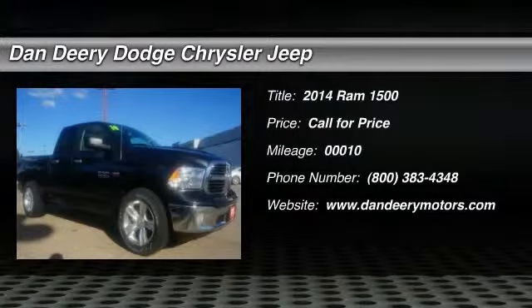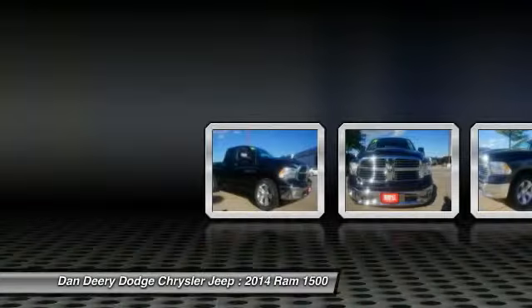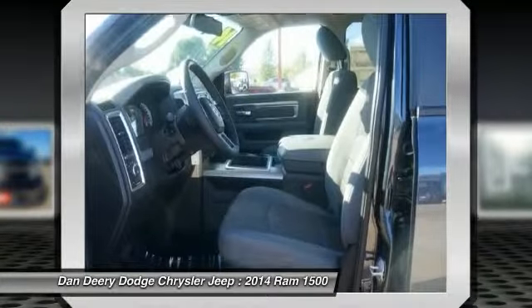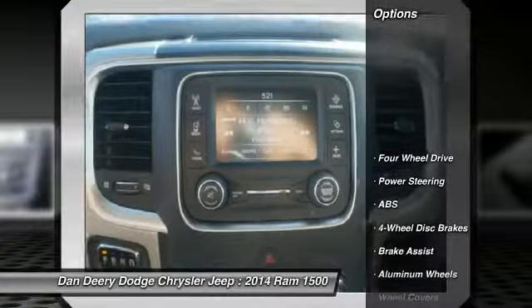The 2014 Ram 1500. When the Dodge Ram 1500 went against the Chevrolet Silverado, Ford F-150, and Toyota Tundra — all excellent trucks in their own right — the Ram took home the prize for its well-rounded strengths. This vehicle has less than 100 miles. Here are some of this vehicle's great options.